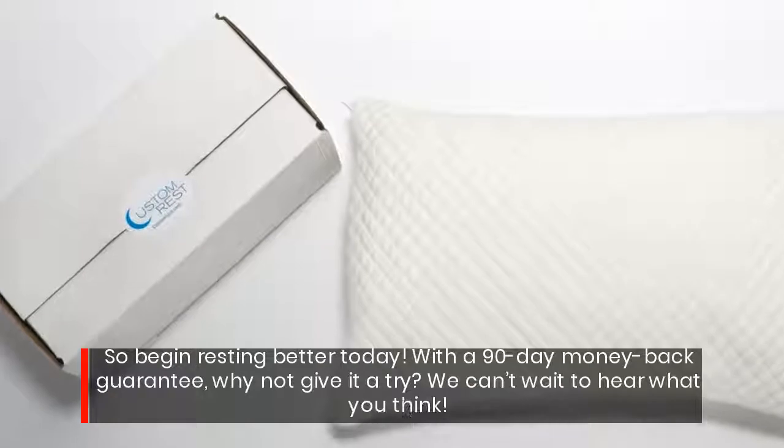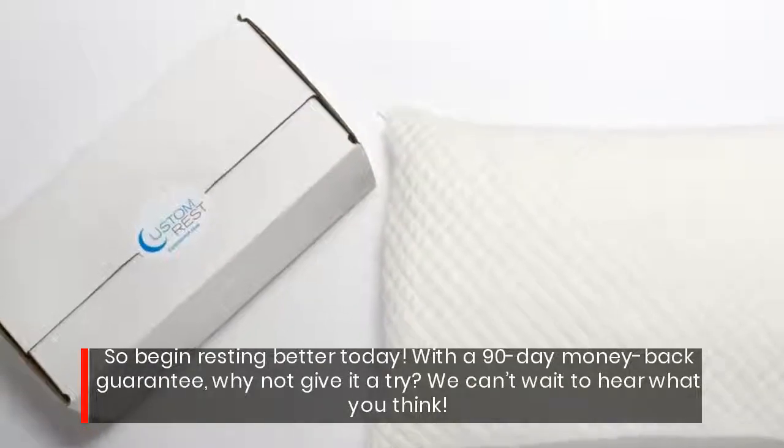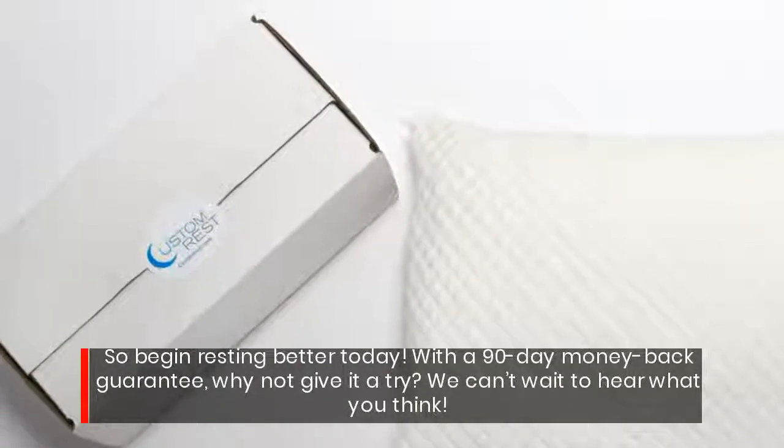So begin resting better today. With the 90 day money back guarantee, why not give it a try? We can't wait to hear what you think.